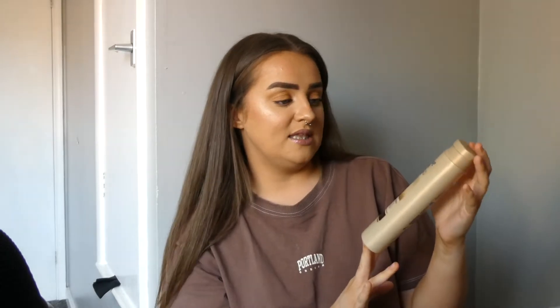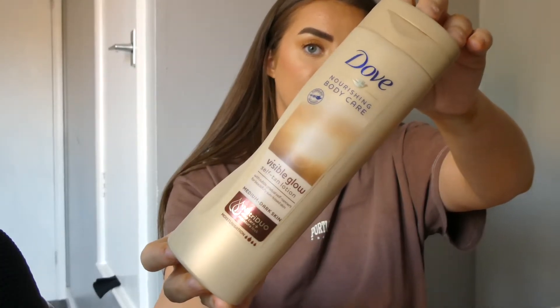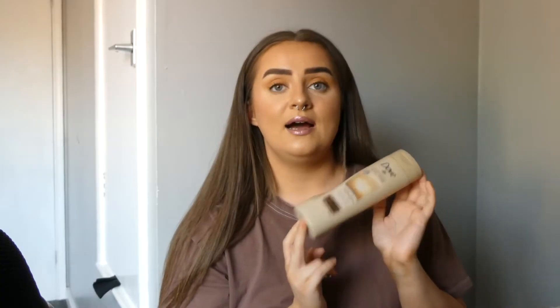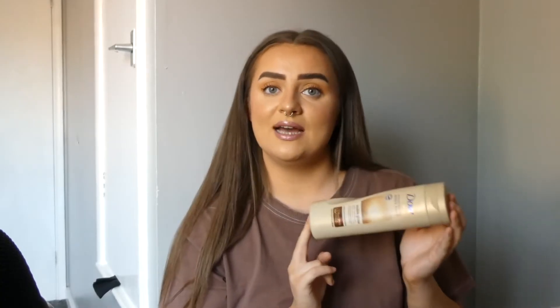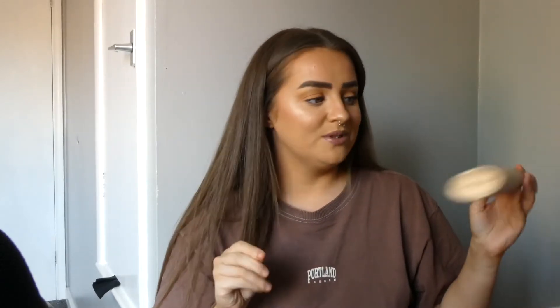I only emptied one body cream this month and that is the Dove Nourishing Body Care Self Tan Lotion. I have the one for medium to dark skin. I obviously use this when I am fake tanned, and I've been fake tanning a fair bit this month. So this actually did get quite a lot of use and I've actually opened another one, which is lucky because I really like this.